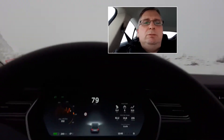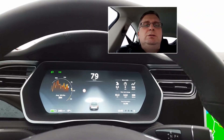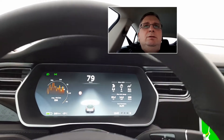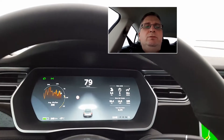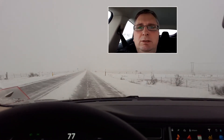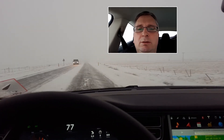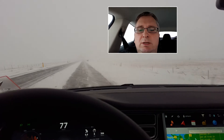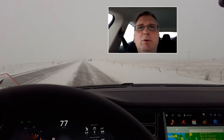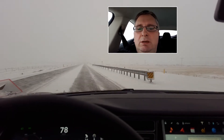Now I can't put the cruise control on even if I wanted to because it looks like a scoop up there just collects all the snow, and cruise control is not available. It actually says 'reduced front camera visibility'.